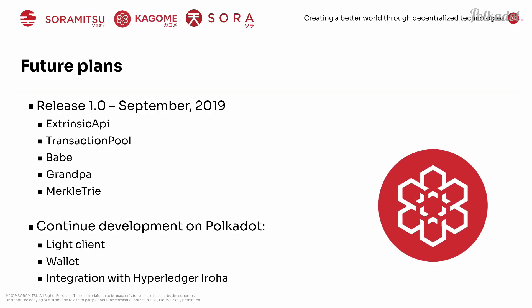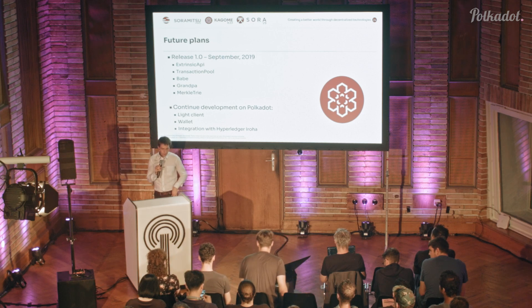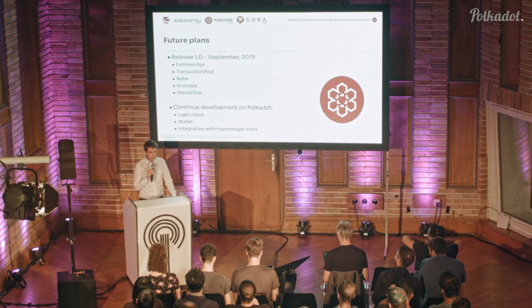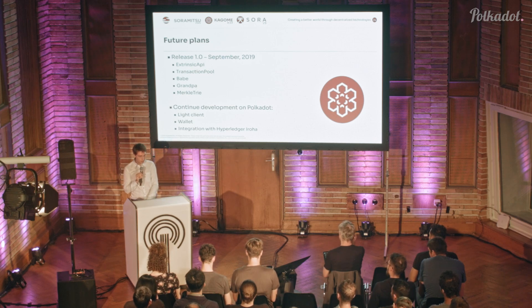Our future plans are to release version one in September, with all the core components: the extrinsic API, the transaction pool, Babe and Grandpa, and the Merkle tree as data storage. After that, we want to create a light client, build a wallet application, and even integrate with Hyperledger Iroha. Iroha focuses on mobile applications with SDKs in different languages, so if we build a link to the Polkadot RE, you could in theory move assets from one enterprise application to another.